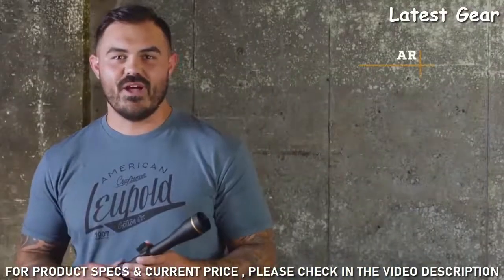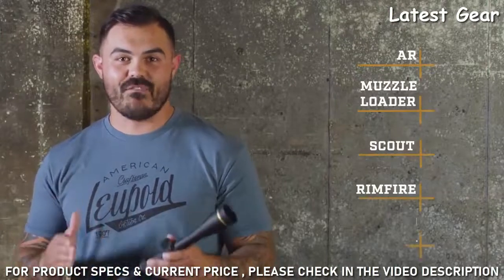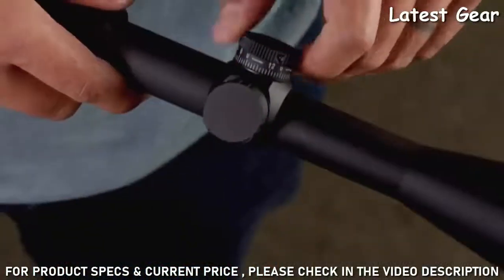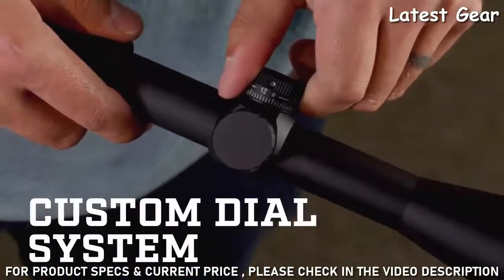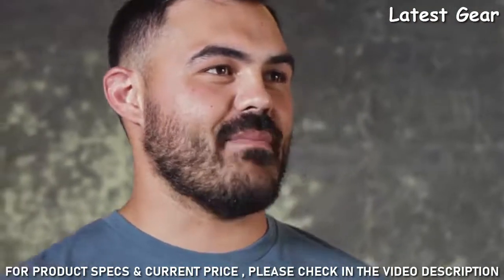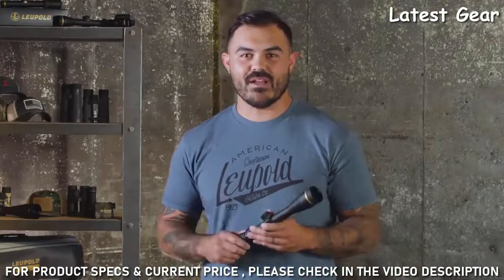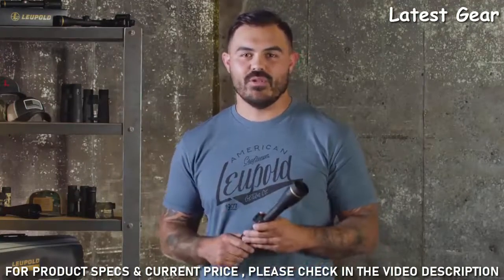There's an AR specific model, a muzzle loader model, a scout model, a rimfire model, and a 450 Bushmaster model. It's also available with our incredibly popular custom dial system, meaning you can get a custom turret built for your exact rifle and ammo. All you have to do is range your target, turn the dial to the yardage, and aim dead on. No more worrying about holdovers.